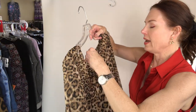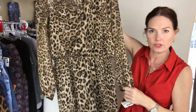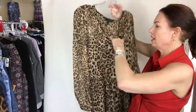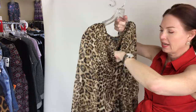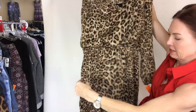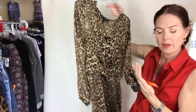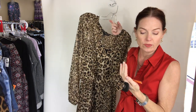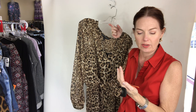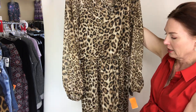From White House Black Market — this is a size 12 dress in animal print. It's a chiffon but it has a lining of a black slip underneath that is attached. This is $19 — White House Black Market dress, short, long sleeve, animal print, large or size 12 for $19.